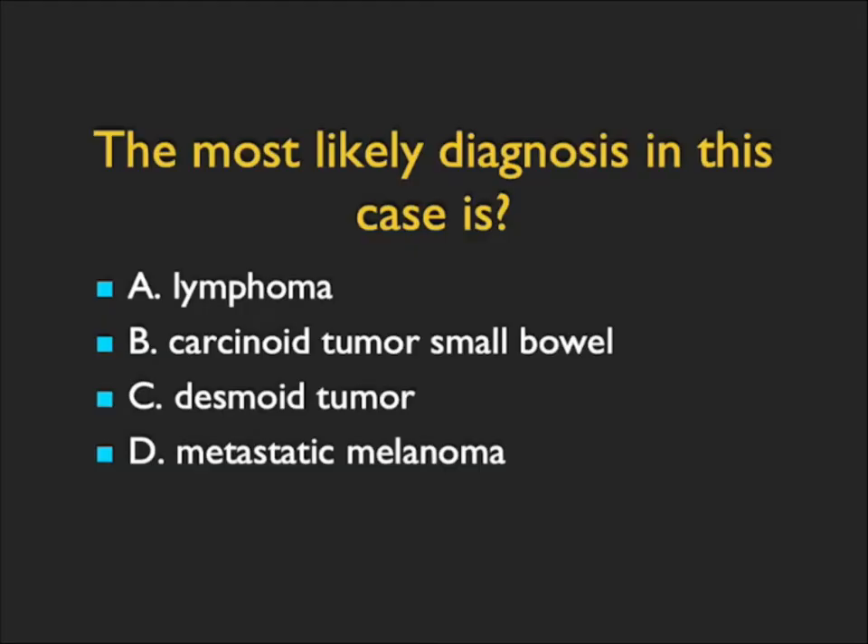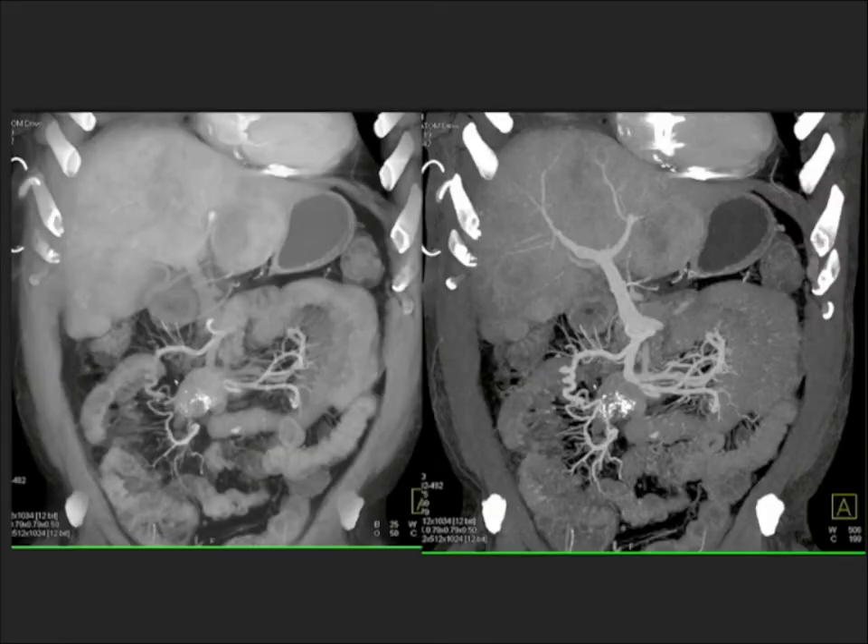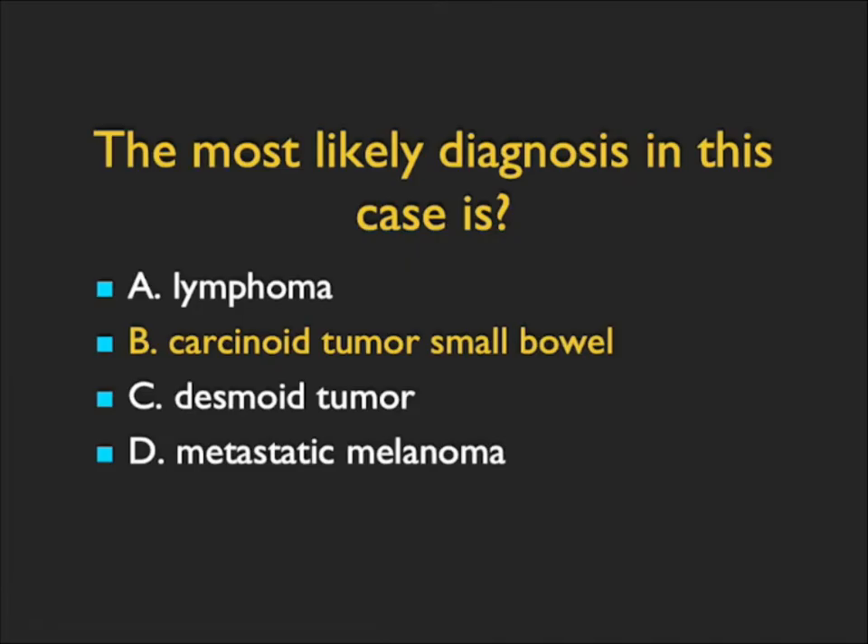The most likely diagnosis in this case — this is kind of easy, a classic case. There's a mass in the root of the mesentery which has calcification. There's a desmoplastic reaction, and you can see involvement of the SMV with multiple collaterals present, also involvement of the SMA. Sclerosing mesenteritis can give mesenteric masses, but not the desmoplastic reaction and not the venous involvement. This is really carcinoid tumor — classic carcinoid from the mass, 70% have calcifications, and then the desmoplastic reaction. Just a very pretty example.